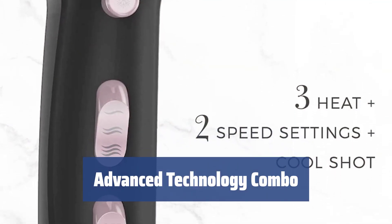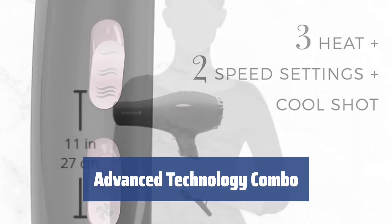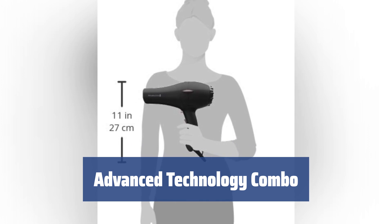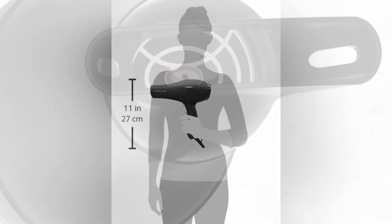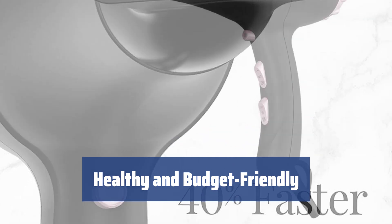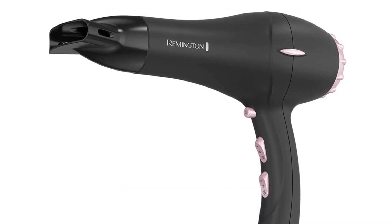Enjoy a blend of ceramic, ionization, and pearl technologies for exceptional results. The ceramic barrel infused with crushed pearls delivers micro-conditioners to seal hair cuticles for a silky smooth finish. Achieve beautiful hair without compromising your budget or hair health. The Remington Blower Dryer offers a trio of technologies to keep your hair looking its best.